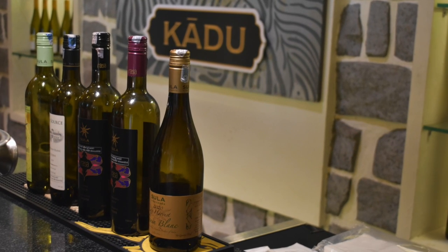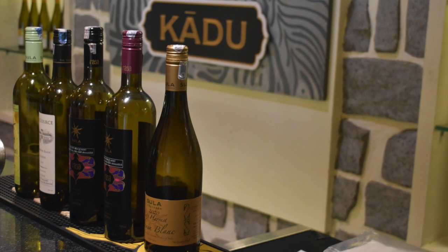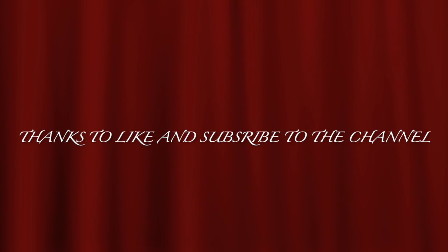This was a really fun experience and I highly recommend it for people who have not visited any vineyards yet. That's all for this video — thanks for watching, do like this video, and subscribe to the channel.